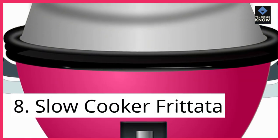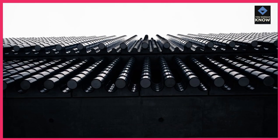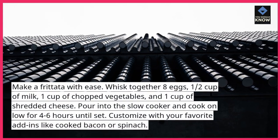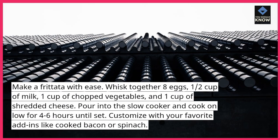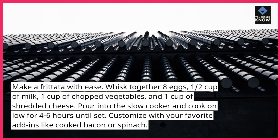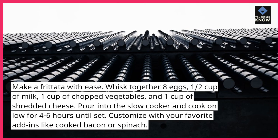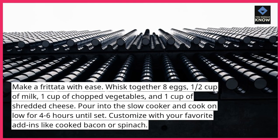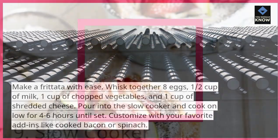8. Slow Cooker Frittata. Make a frittata with ease. Whisk together 8 eggs, 1/2 cup of milk, 1 cup of chopped vegetables, and 1 cup of shredded cheese. Pour into the slow cooker and cook on low for 4-6 hours until set. Customize with your favorite add-ins like cooked bacon or spinach.